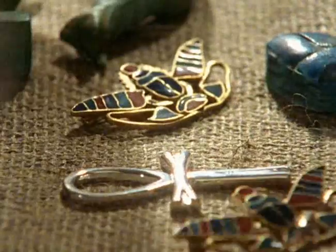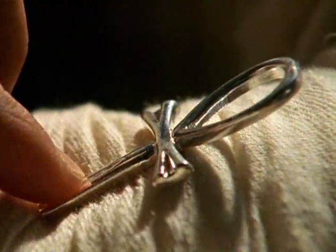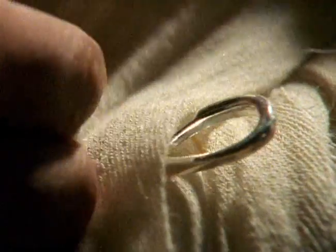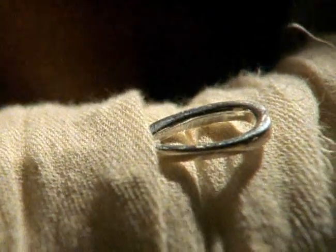In the mummy wrappings, they insert in very specific places a number of amulets. To the Egyptians, amulets had magical powers. The ankh was one of the most important of these — it would guarantee Seti eternal life. More than 150 amulets would originally have been placed among his bandages.